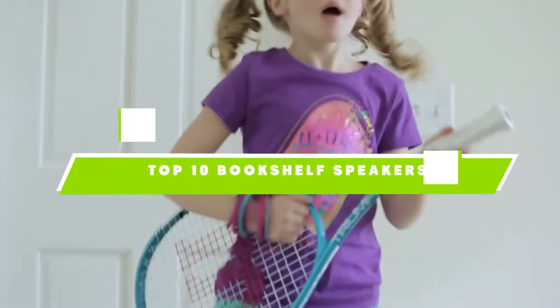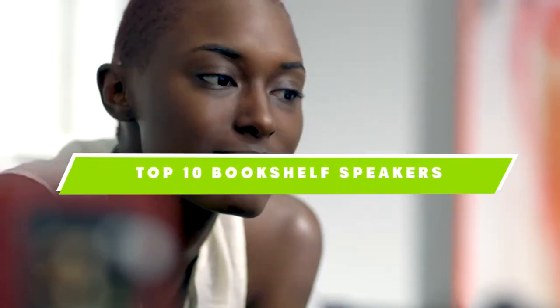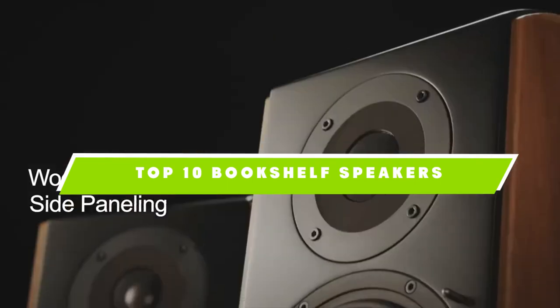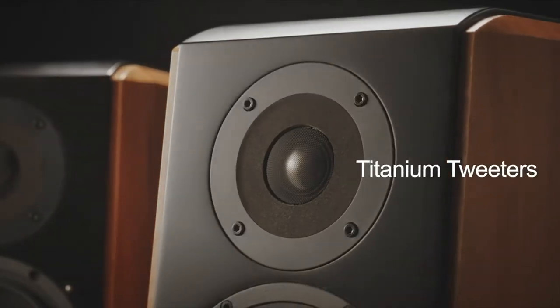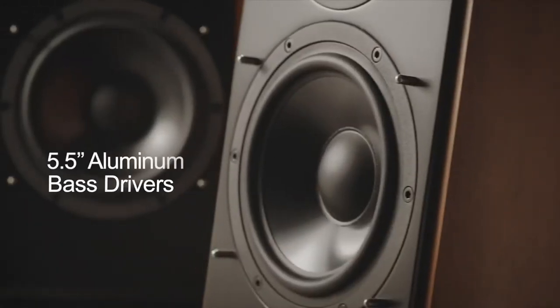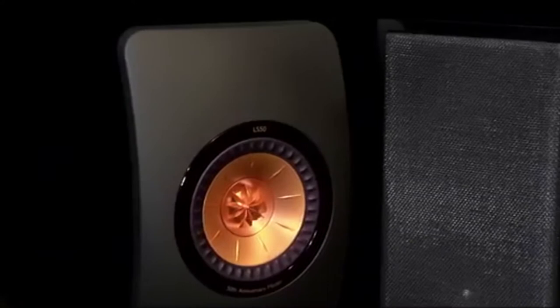If you're looking for the best bookshelf speakers, here's a list you must see. We made this list based on our personal preference and sorted it based on the features, prices, quality, durability, and reputation of the manufacturers and customer feedback. We've also included options for every type of customer. So let's get started.